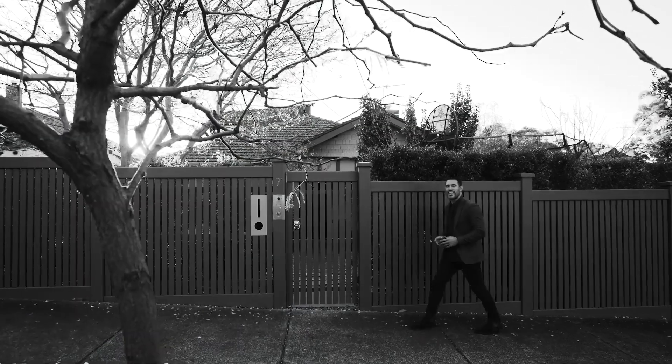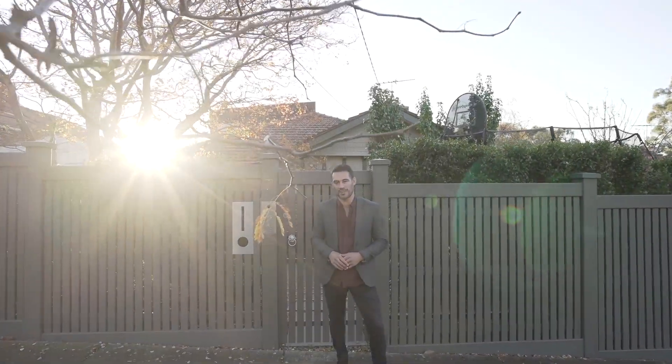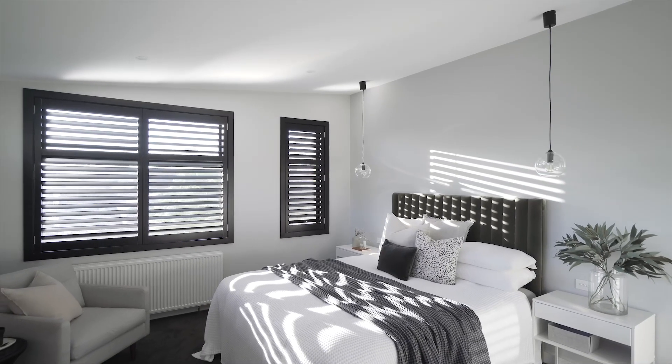Mike Torcasio from White Fox. Here's the deal — welcome to our room-by-room tour of 7 Great Valley Road in Glen Iris. This beautiful period home has been extensively renovated for the modern family. Let's go inside and check it out.